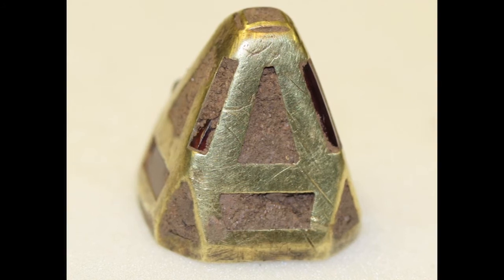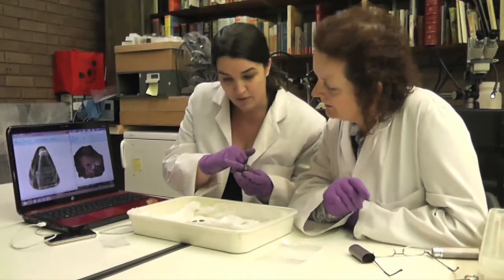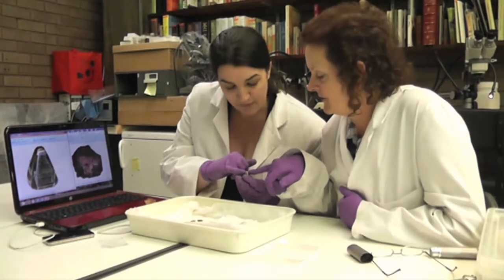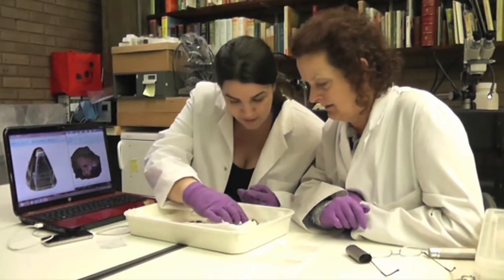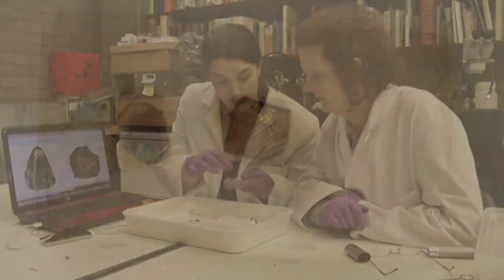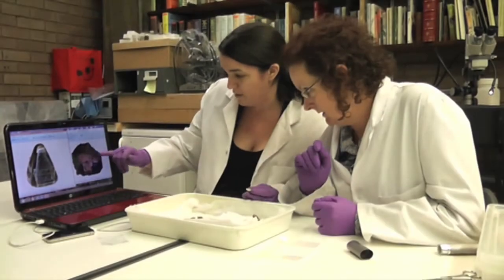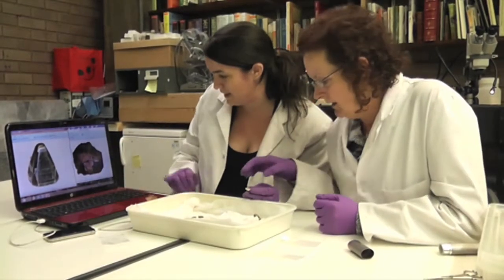What also makes this object so exciting is what we've found at the very top — where there's a hole, a setting of some sort. We've found these two little tiny fragments. This one is a gold foil piece, quite similar to the ones that go behind the garnets, but then we have this object here which looks like a bit of glass, and we can see it on the screen here.